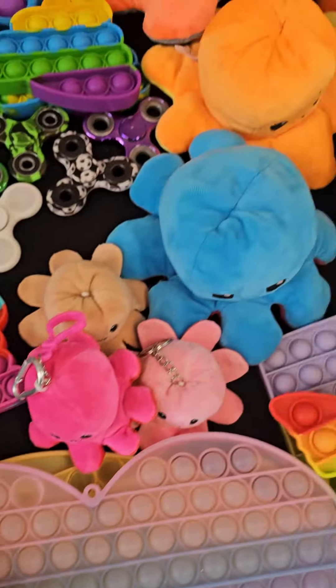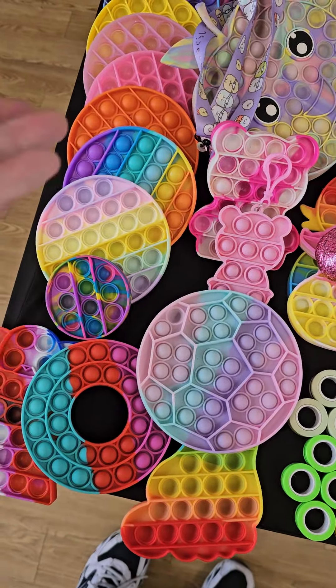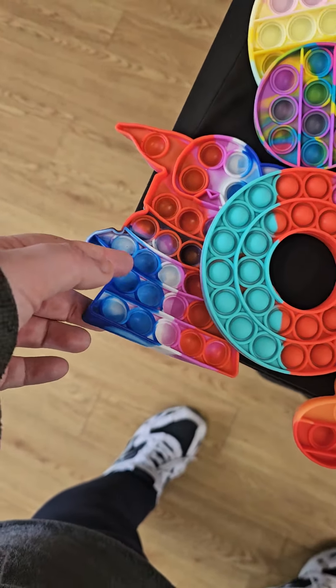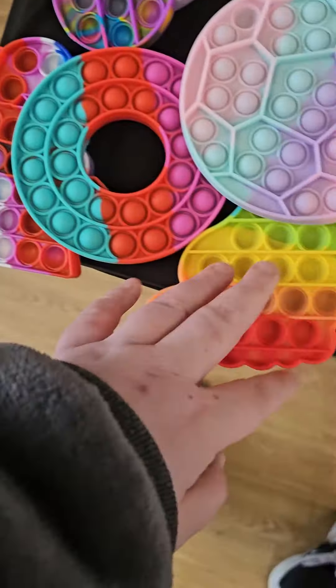If you see something and want to know if it's a spinner, message me and I'll tell you the prices. They're basically generic — 50p for a small one. If it's colorful and slightly bigger, we'll go for a pound.